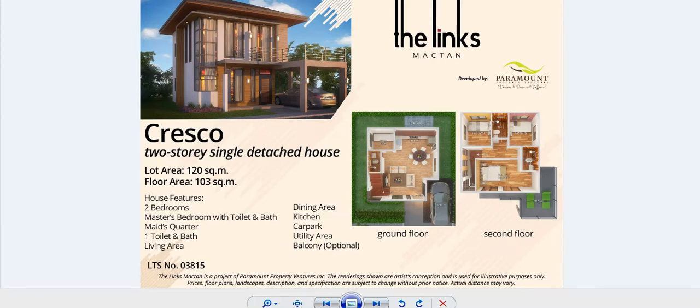Good morning. We have a three-bedroom house and lot for sale in Marigondon, Lapu-Lapu City, Cebu, Philippines. The house is inside the subdivision called The Links Maktan, developed by Paramount Property Ventures. The name of the house model is Crisco.